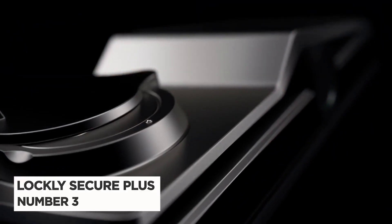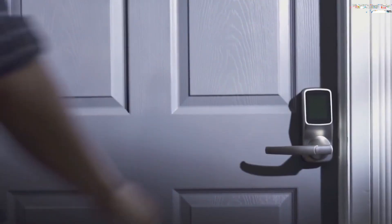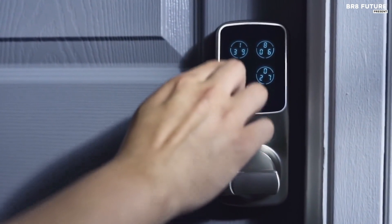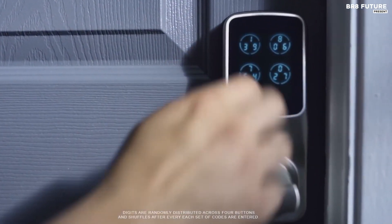Number 3: Lockly Secure Plus. Universal fitment and easy installation — Lockly Secure Latch and Bolt Editions fit both right-swing and left-swing doors from one to two inches thick. Installs easily with step-by-step instructions in just 10 minutes.